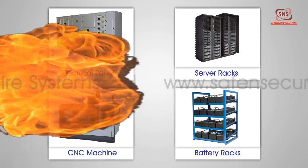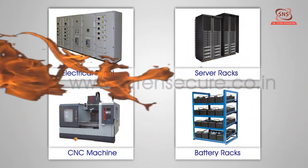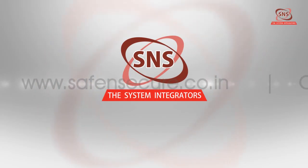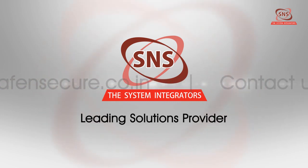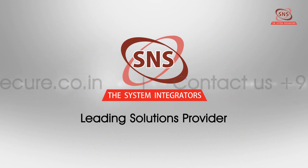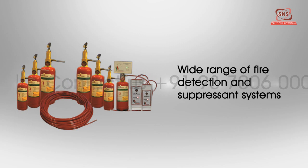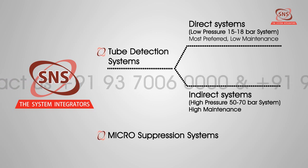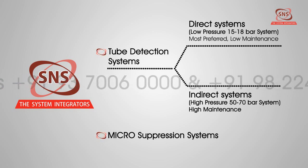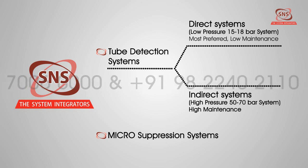To prevent and control these fires, it is highly recommended to install a dedicated, reliable fire detection and suppressant system. Safe and Secure, a leading solutions provider in the domains of life safety, electronic surveillance, security, and asset protection, offers a wide range of fire detection and suppressant systems. These systems can be broadly classified as tube detection systems and micro suppression systems.